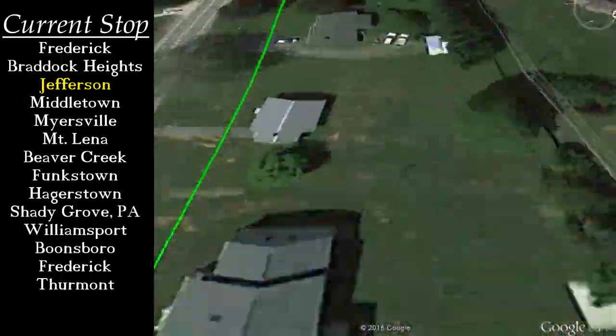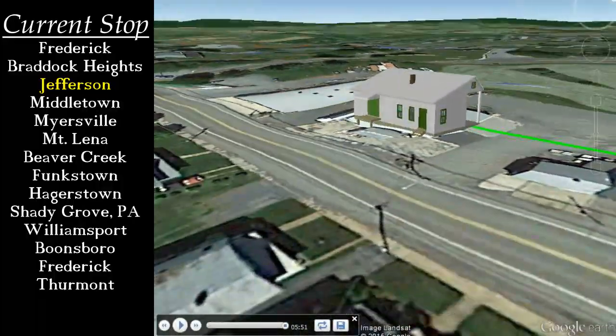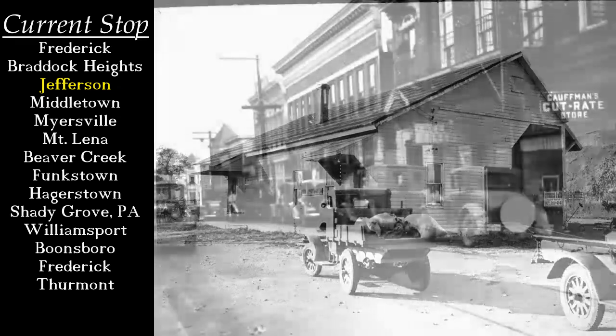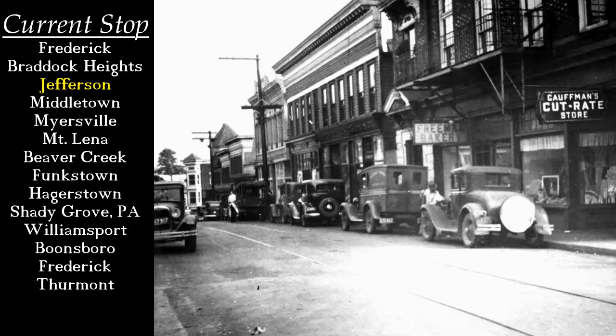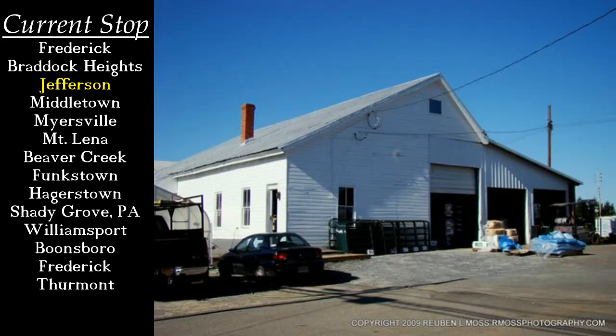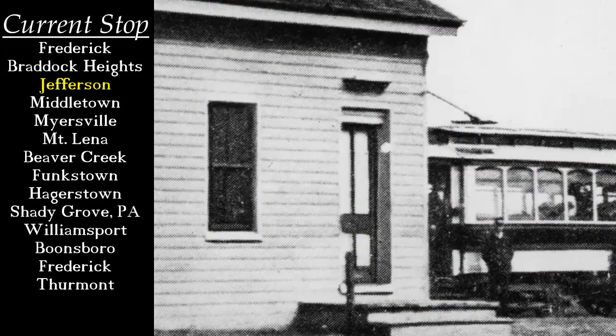At Jefferson, this branch line dead-ended at a small station. Although the station provided a way for Jeffersonians to quickly travel to the city and local farmers to ship their goods, the original plan for this line had been to continue south and join the B&O Railroad's busy rail yard at Brunswick. The town of Brunswick itself paid to install tracks down the center of its main street. However, the trolley line was never constructed between these two communities. Today, the Jefferson station can still be seen from Jefferson Pike — it is used by the local co-op for storage, and the former waiting room serves as a small country novelties and artists shop.